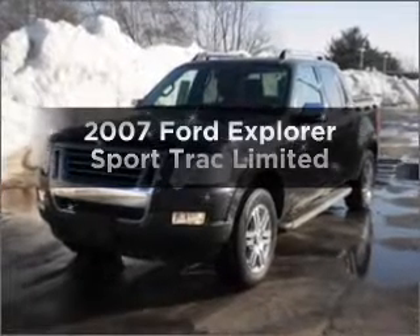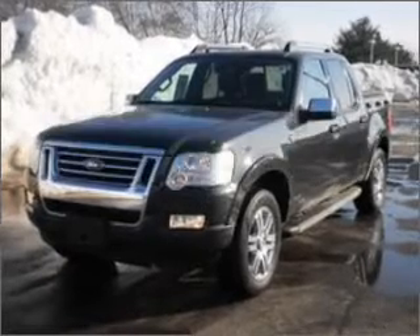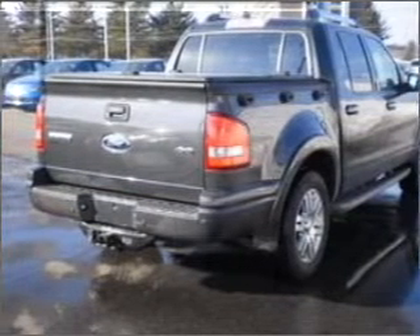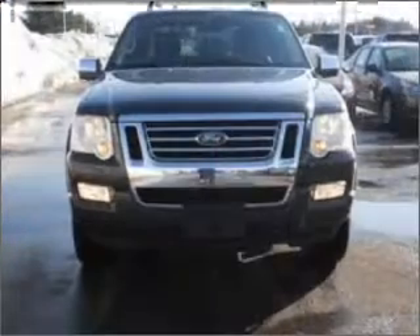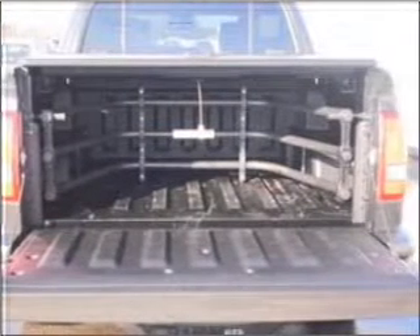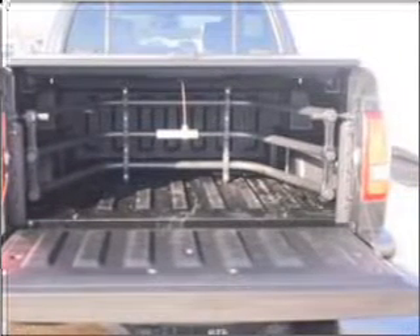Get noticed in this 2007 Ford Explorer Sports Track. Travel the roads in style and comfort in this great vehicle, with a powerful 8-cylinder engine that responds smoothly to its 6-speed automatic transmission. Premium wheels lend a distinctive appearance, and you will appreciate the safety feature of anti-lock brakes.